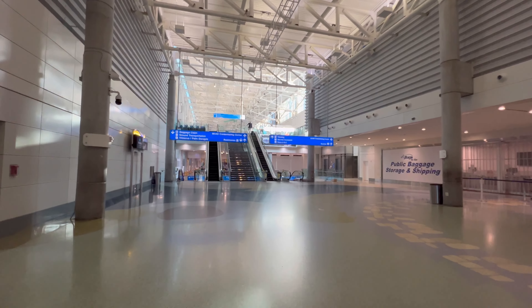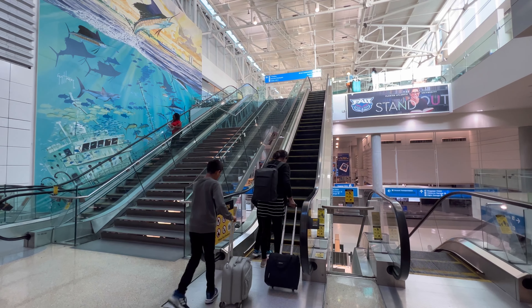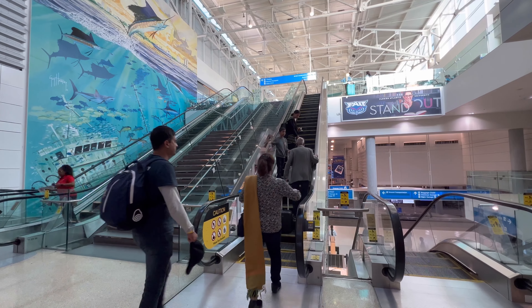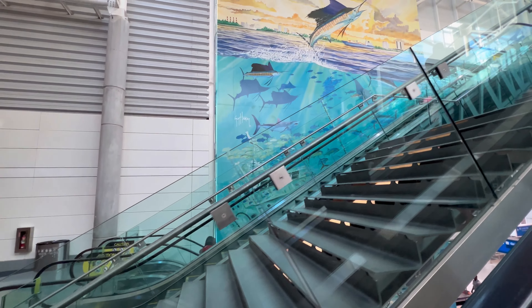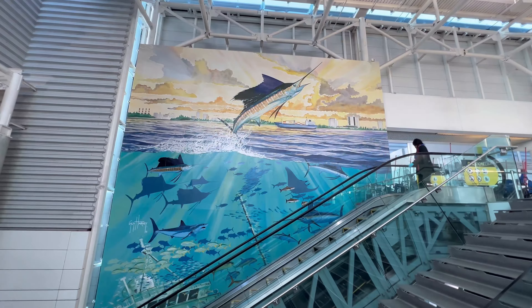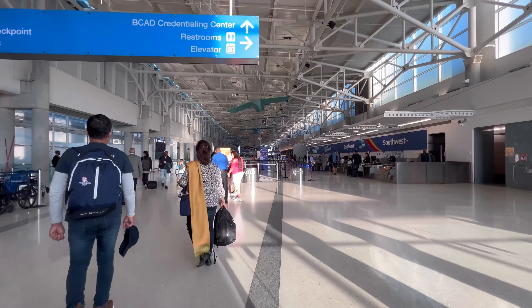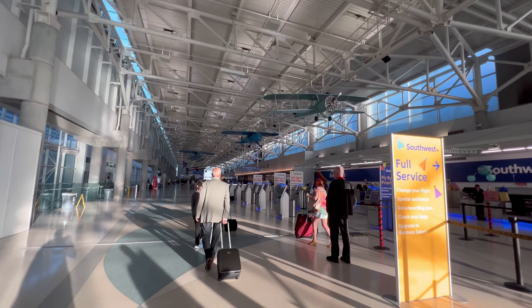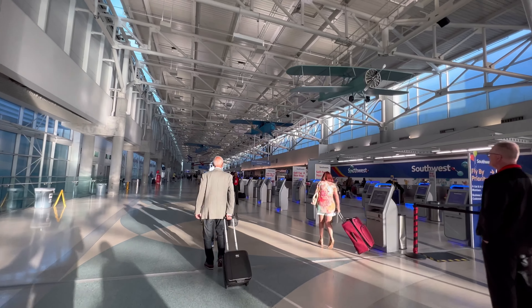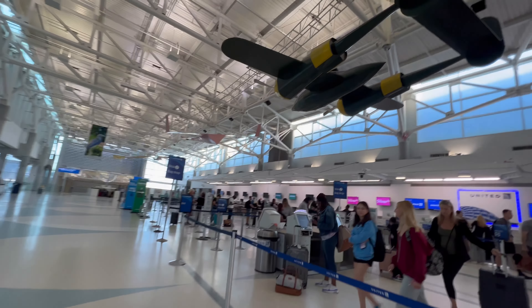We're going to go up to ticketing now and look for Frontier Airlines. Check out that giant mural by Guy Harvey — we just love little details like that in airports. There are also a lot of model airplanes hanging from the ceiling. Next to United is Silver and then Frontier Airlines.